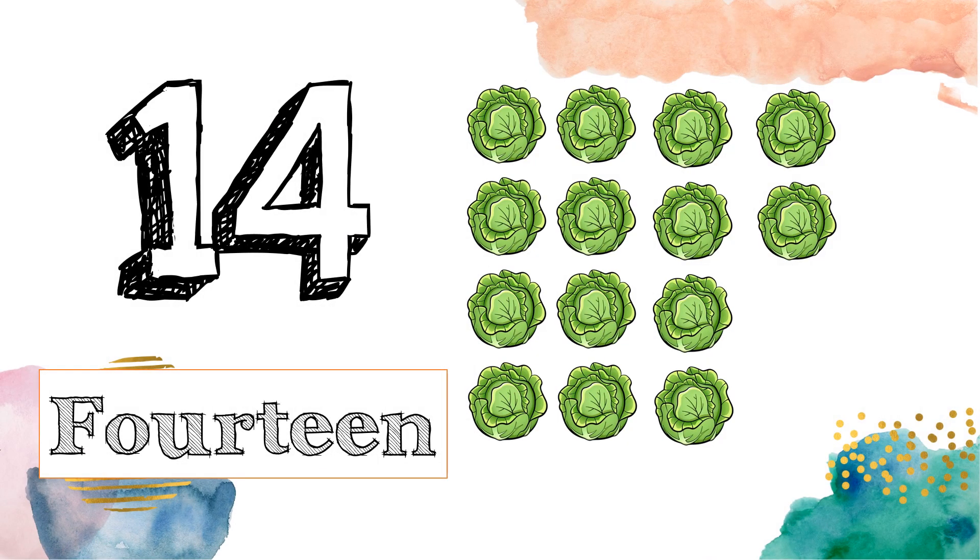This is number 14. F-O-U-R-T-E-E-N. 14. Now, let's count the cabbages: 1, 2, 3, 4, 5, 6, 7, 8, 9, 10, 11, 12, 13, 14.